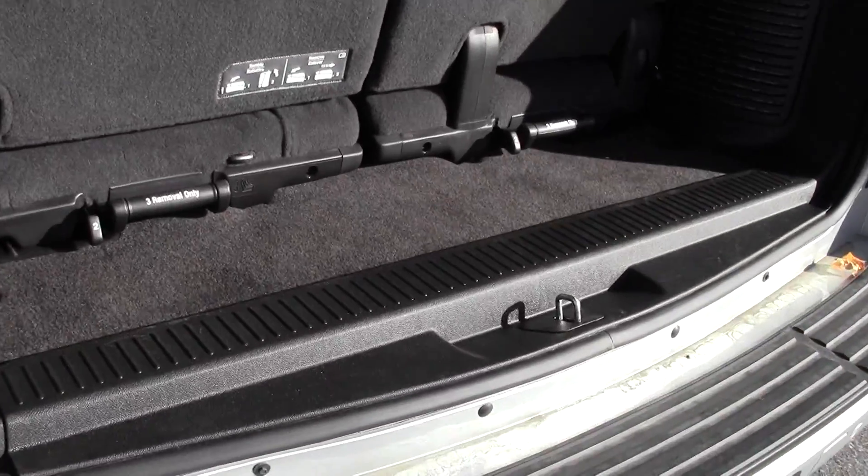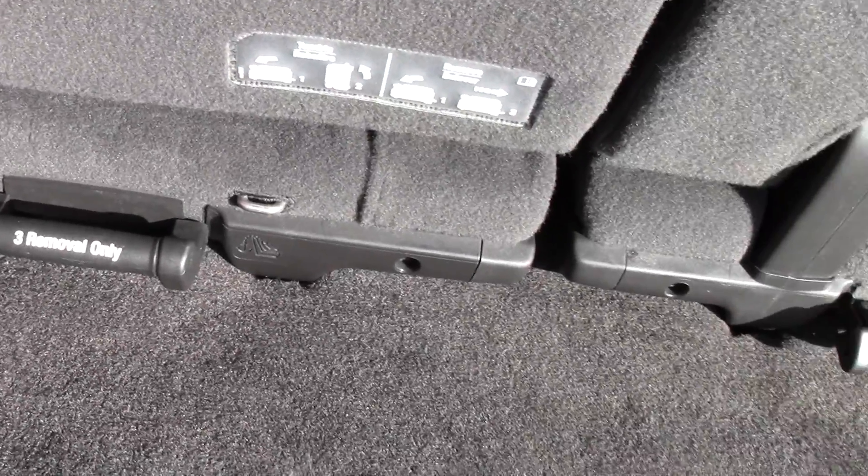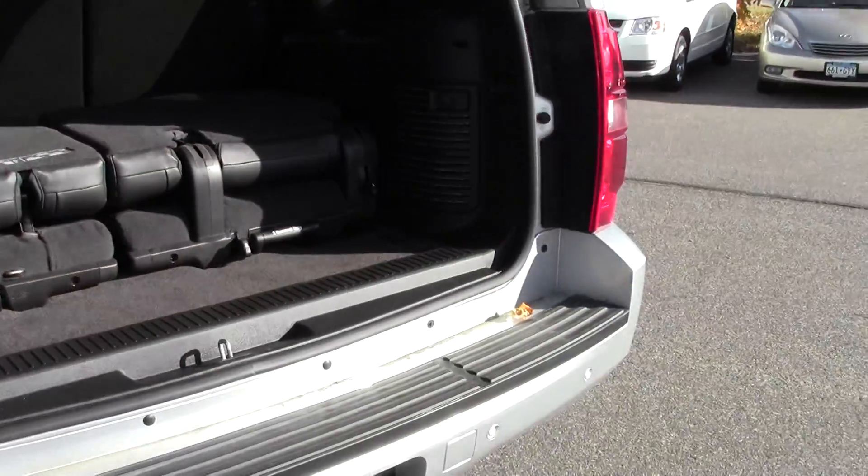There's not a whole lot of cargo space right now because the third row is up, but these levers will allow you to put it down and even completely remove it. As easy as that — they fold down, stow, and you can pull them out completely.